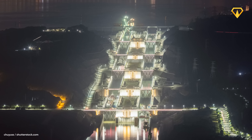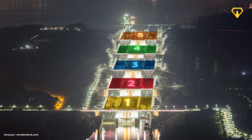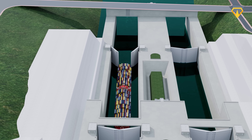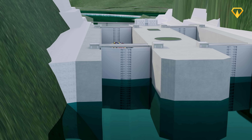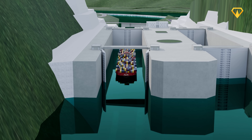An enormous shiplock system: five massive steps carved into the mountainside at the river's edge. Each step is a water-filled chamber — a ship goes in, then gets lifted about 20 meters to the next step, where the process repeats again and again, until the ship has climbed 113 meters. But unlike the elevator, this journey takes about 4 hours instead of just 22 minutes.